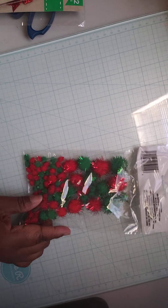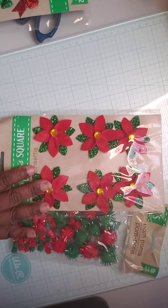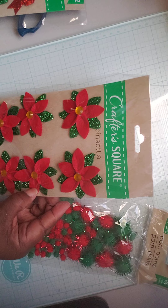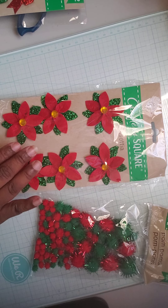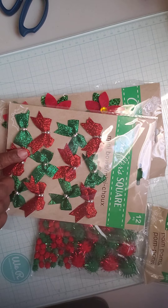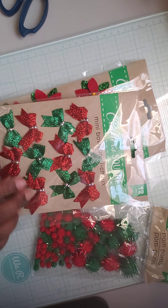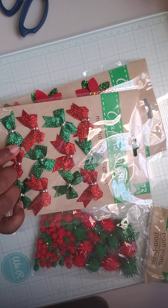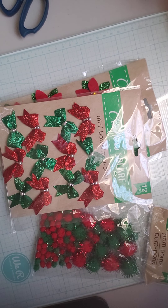I got the pom poms and the poinsettias — these are felt and I thought they would go great on some cards. I also got the ribbon in red and green. I was hoping to find other colors, but I think it only comes in red and green, so I picked those up too.